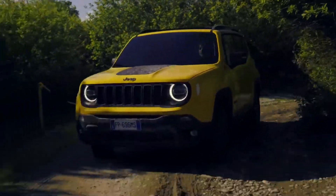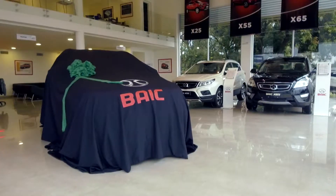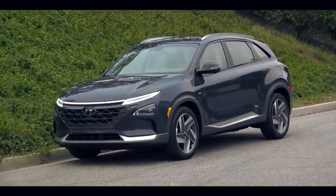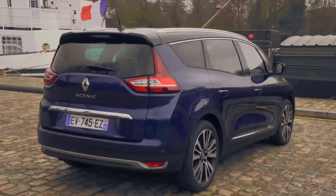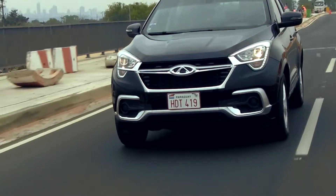Jeep Renegade 2019 llega al mercado europeo con un rediseño importante y ahora más urbano. Bike electrifica al Paraguay con la inminente llegada de sus modelos eléctricos. Hyundai Nexo Fuel Cell con la tecnología de celdas de hidrógeno ya está a la venta en Corea. Renault Scenic, el monovolumen compacto de Renault que compite en el segmento de los SUV. Chery Tigo 4 llega de la mano de su representante Tape Logística para derribar mitos.